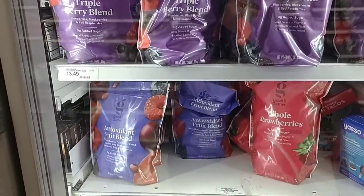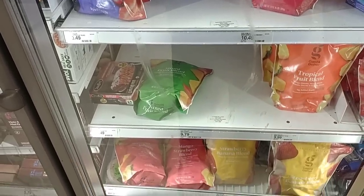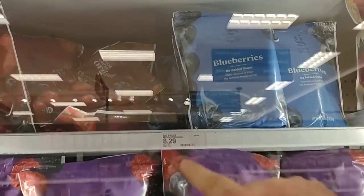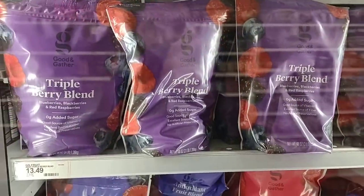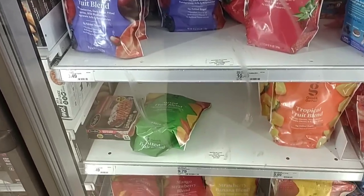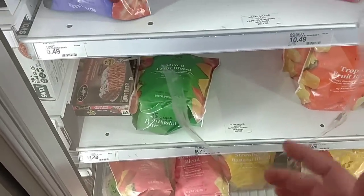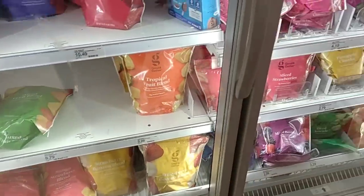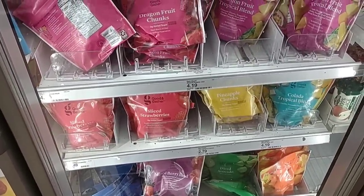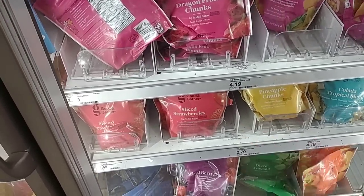People are always asking for bigger bags of frozen fruits, so I always like to point them out here at Target. Good & Gather frozen fruits are really good. They've got the big bags of blueberries — 48 ounces for $8.29. That's $7.98 at Walmart for the same thing. I've had the strawberries and blueberries — they are really good. The mixed fruit blend is $9.79 for 48 ounces, which is cheaper than fresh and it's going to last a lot longer. Smaller bags include Pineapple Chunks at $2.79, Colada Tropical Blend at $4.19, and Sliced Strawberries at $3.49.